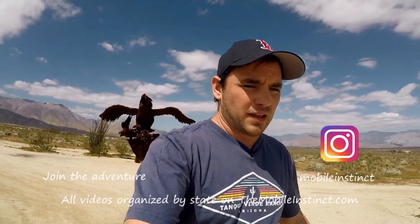So if you're ever in the Southern California area, definitely come and check out the Anza Borrego Desert. I'm sure I'm butchering that name, but it is truly, truly beautiful out here. I'm going to get back on the road — I'll see you in the next video.